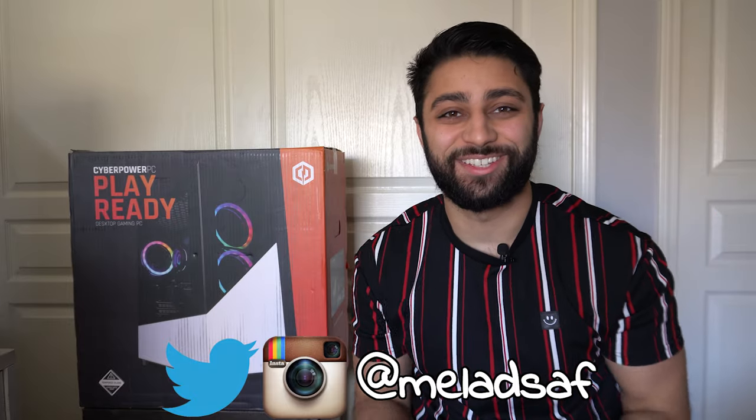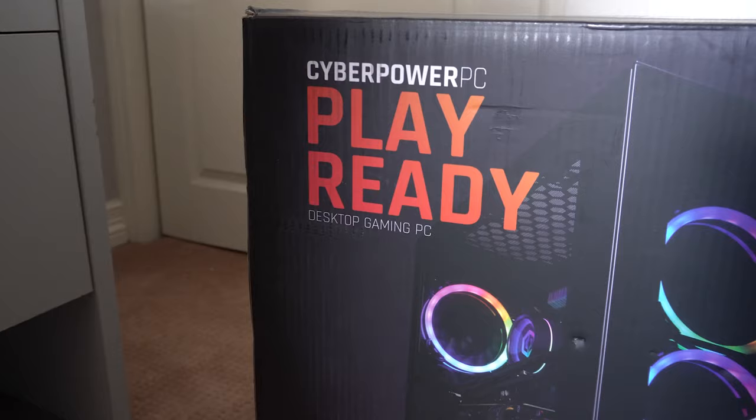What is up guys, it's your boy Milad coming to you with another video. This video is a little different than usual. I've got a PC next to me and I know a lot of people are gonna tell me why are you getting a pre-built?